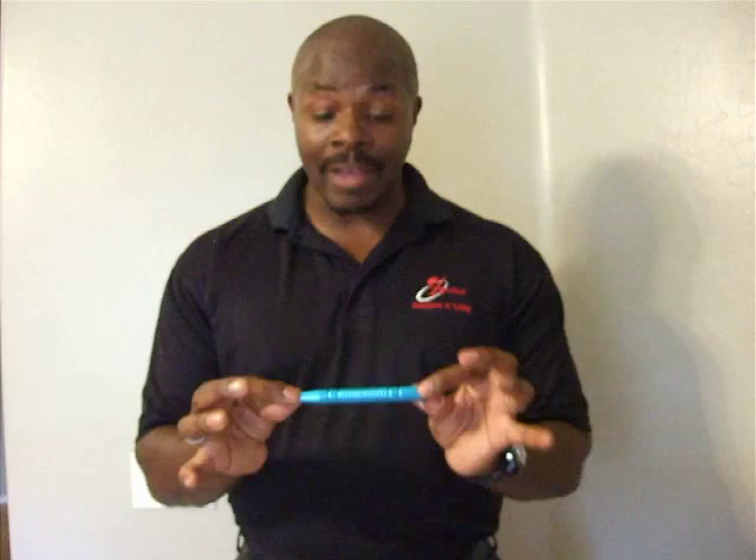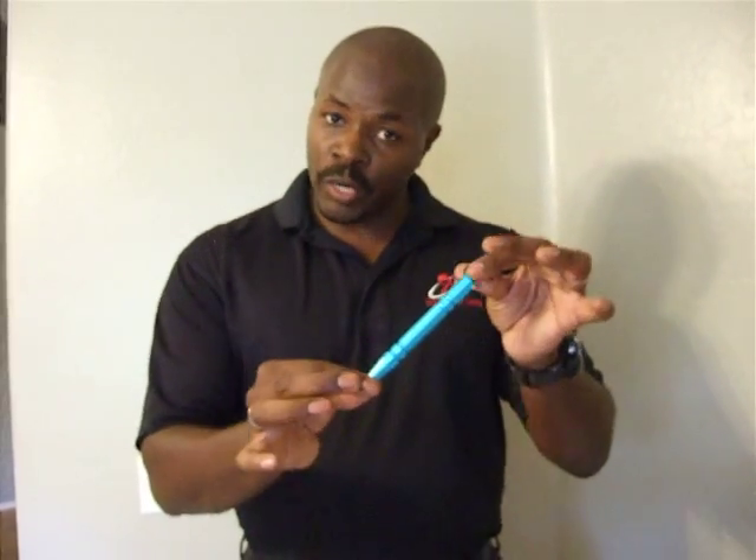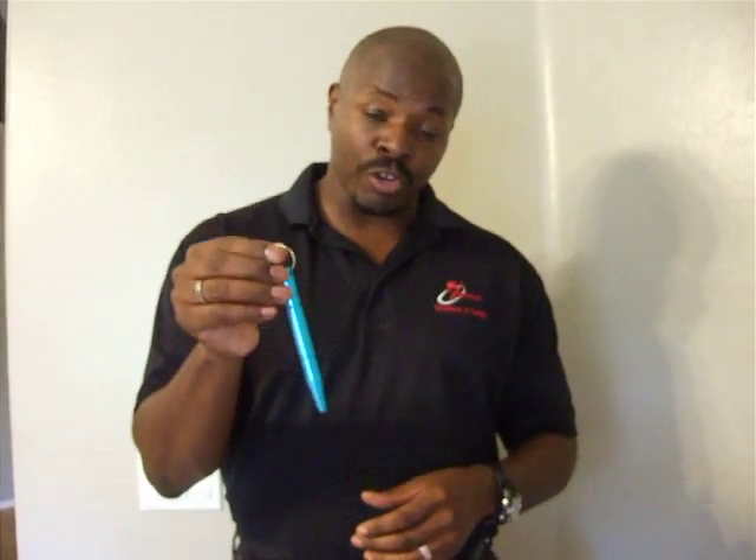One of my favorite weapons that I promote is the Kubotan, and this is what it looks like. This is a simple, highly effective, yet inexpensive personal defense weapon that can be placed on your keychain.